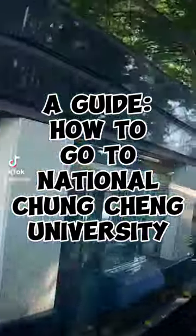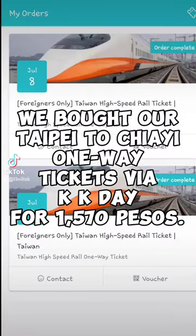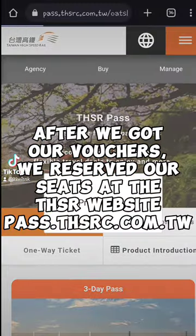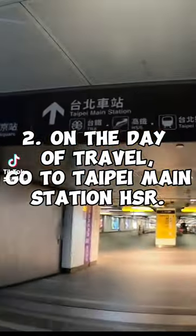A guide on how to go to National Chung Cheng University. Step one: buy your tickets online. We bought Taipei to Chiayi HSR tickets via K-day for 1,570 pesos. After you get your vouchers, reserve your seats at the THSR website: pass.thsrc.com.tw. Step two: on the day of travel, go to Taipei Main Station HSR.